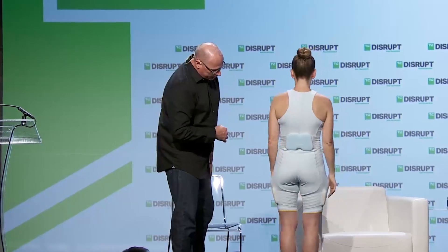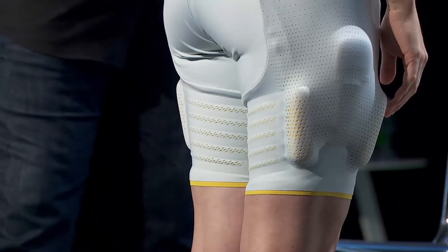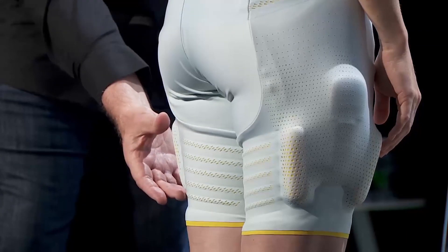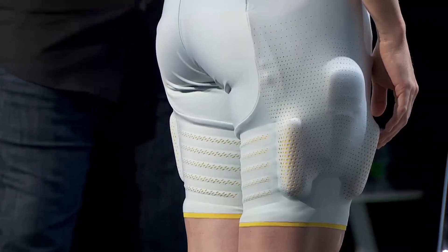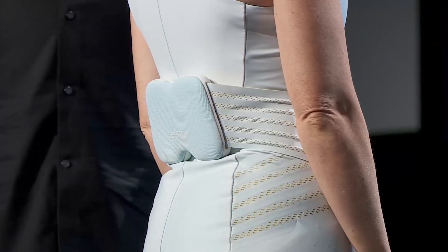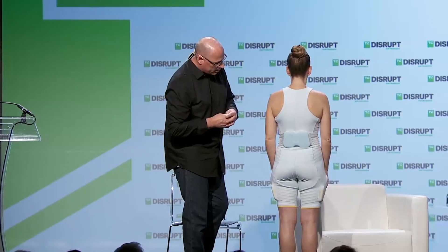As I was describing earlier, the muscles extend. Here the hip extensors extend up from this motor system. This is the power that drives the muscles, and they contract just like our normal muscles. While the suit is listening to your body, they automatically turn on and support you based on the control.